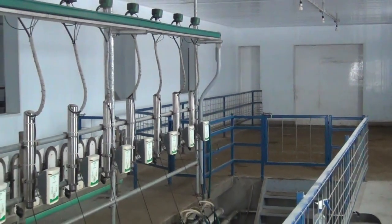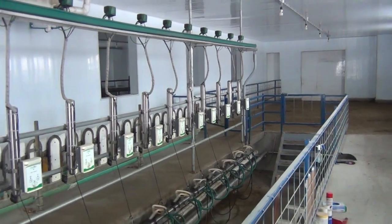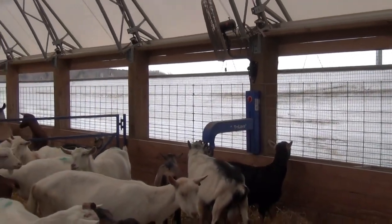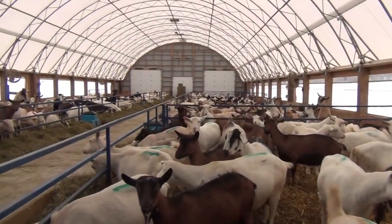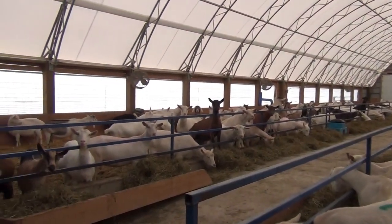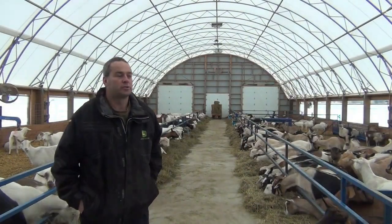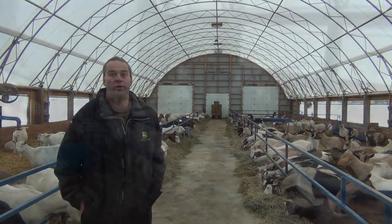When we built the barn, we did something different than the barn we used to rent. At the other place, they didn't have eaves, so when it was raining, the water was getting more into the curtains and inside the barn. That's why we decided to go with eaves — that was one of the things we wanted to do.